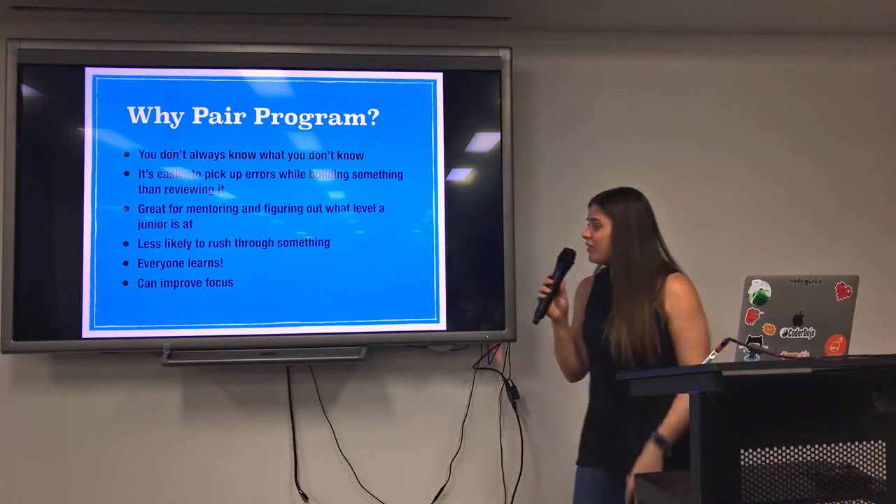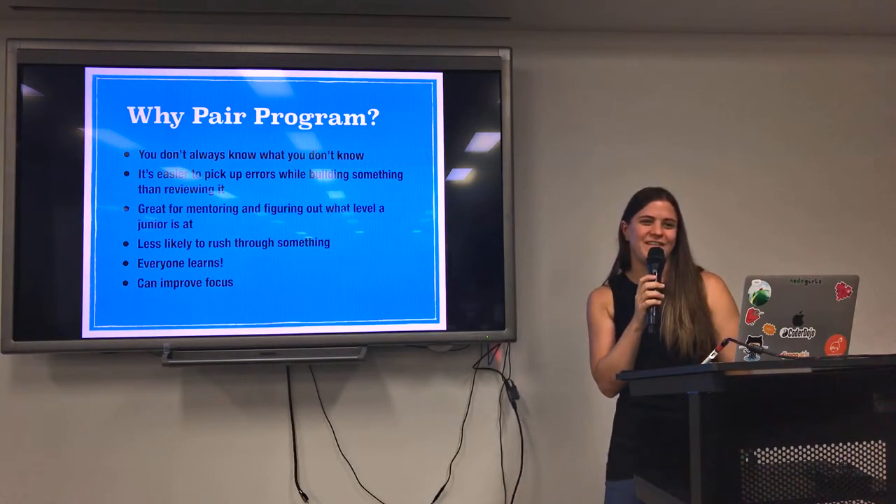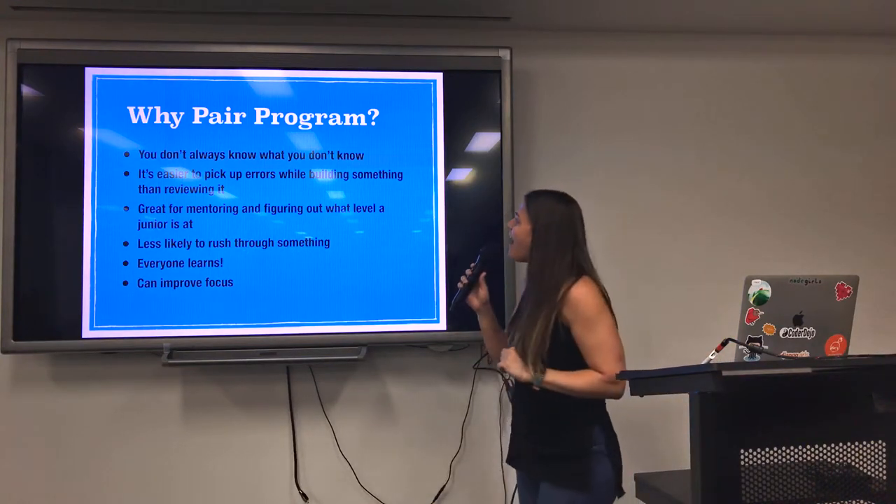It also helps you focus. You're less likely to put out your phone while someone's sitting next to you, especially if it's your boss.